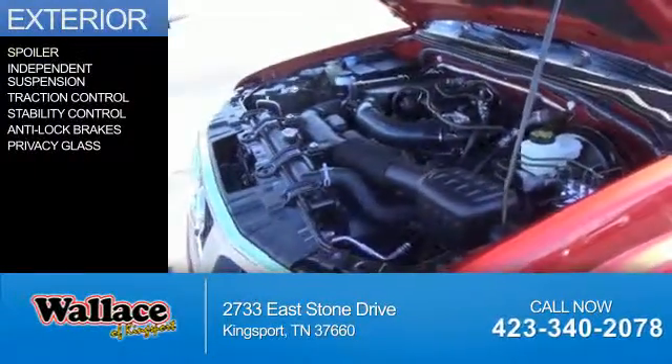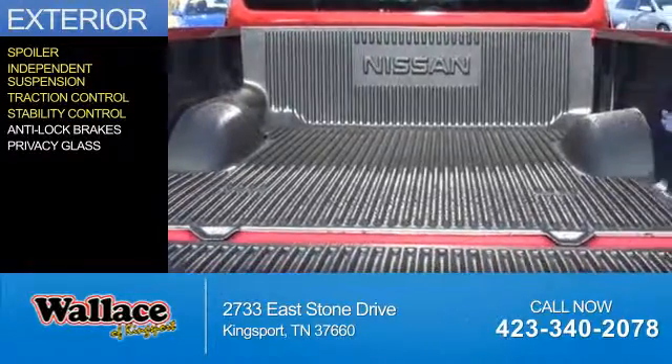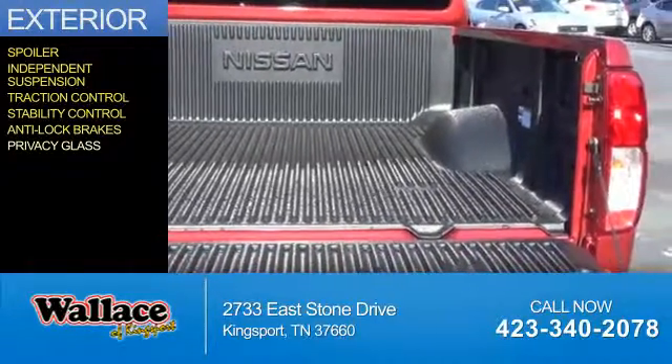The features include a spoiler, independent suspension, traction control, stability control, anti-lock brakes, and privacy glass.